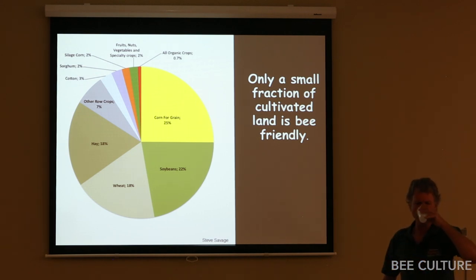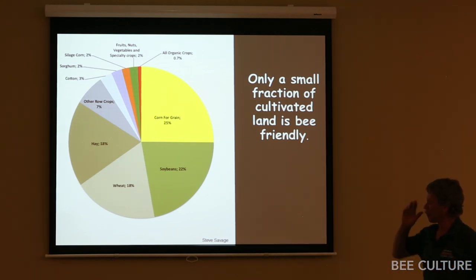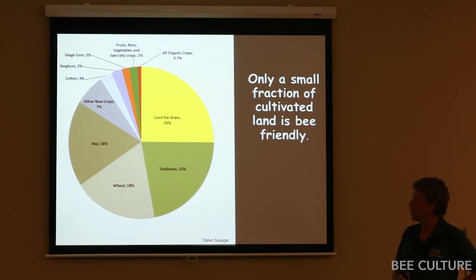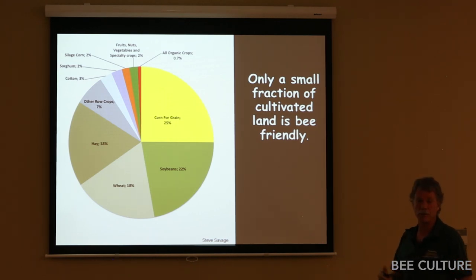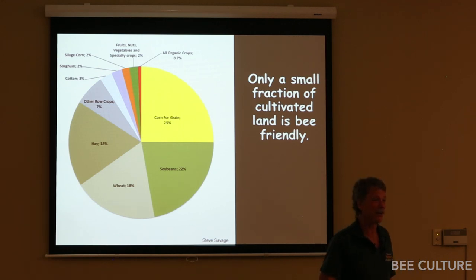Looking at the breakdown of crops grown in U.S. agriculture: corn does essentially nothing for bees. Soybeans — the pollen is usually locked up, you get very little pollen, maybe a short honey flow if you're lucky, but almost a wash. Wheat, nothing for bees. Hay used to be good before they started cutting for dairy hay at the moment you get a bloom. Cotton is a dangerous place depending on what they spray. Out of this whole picture, you got a tiny slice that gives anything at all to pollinators. That's how we've changed the agricultural landscape — it's no longer pollinator friendly.